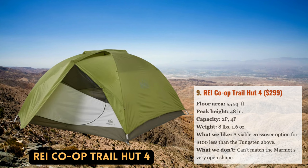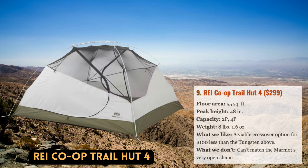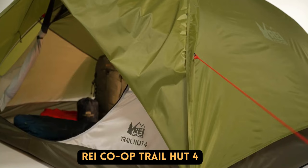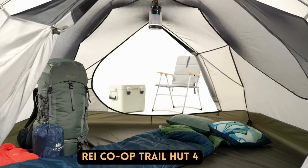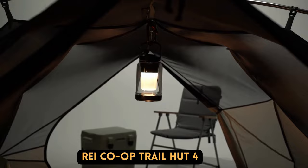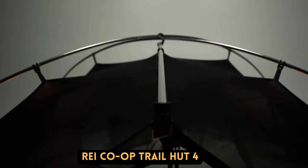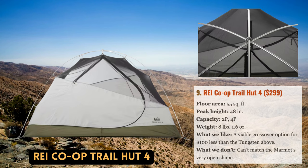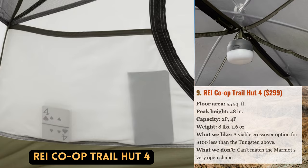The Trailhut 4 from REI is the third model to make our list and competes directly with Marmot's Tungsten 4P as a crossover car camping and backpacking alternative. When compared to the Tungsten, the Trailhut weighs just over one pound less, has 2.3 square feet more floor space, and costs more than $100 less. The raised pole construction is fairly simple and doesn't do much to stretch the walls, while the Marmot has a 4-inch higher peak height and a more open form that increases its attractiveness for families. However, the Trailhut is yet another outstanding deal from the Seattle-based company.